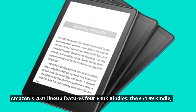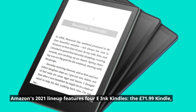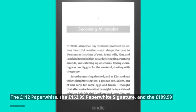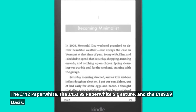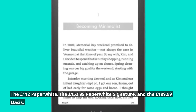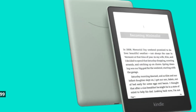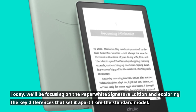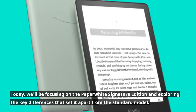Amazon's 2021 lineup features four e-ink Kindles: the £71.99 Kindle, the £112 Paperwhite, the £152.99 Paperwhite Signature, and the £199.99 Oasis. Today we'll be focusing on the Paperwhite Signature Edition and exploring the key differences that set it apart from the standard model.